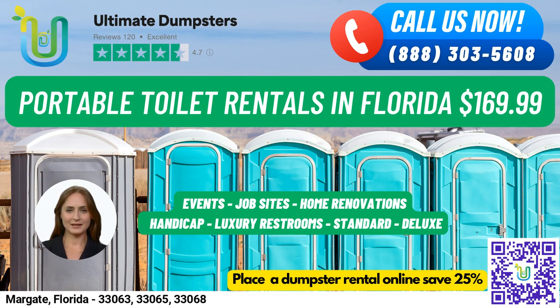And for the men, we offer urinal portable toilets with multiple urinals. To place your order, you can call Ultimate Dumpsters or use the QR code in the video to order online. Our current platform is offering a 25% discount on dumpster rental orders when you place an order online.